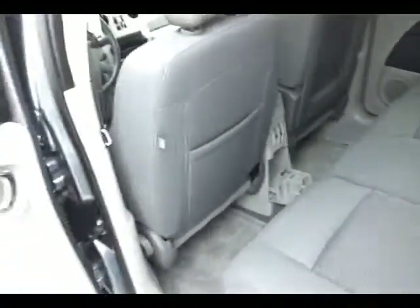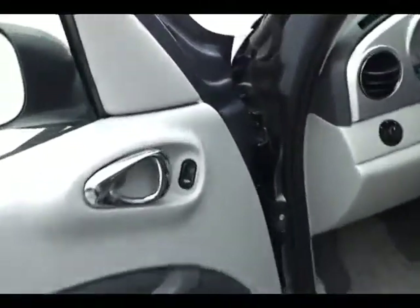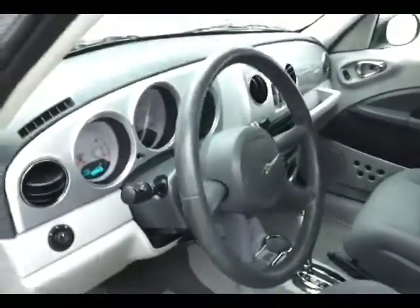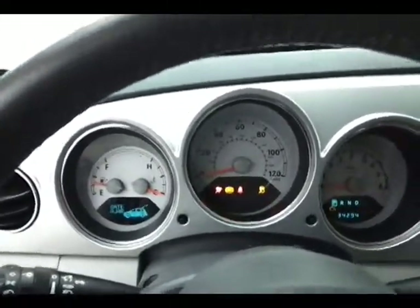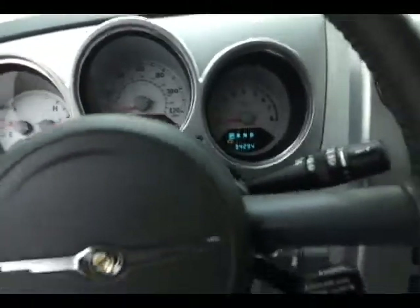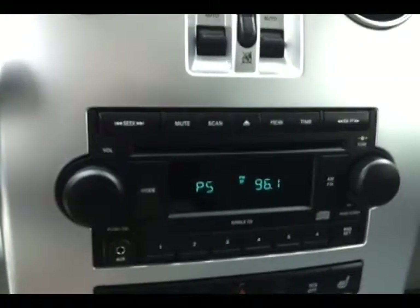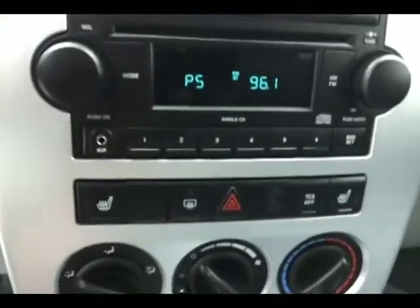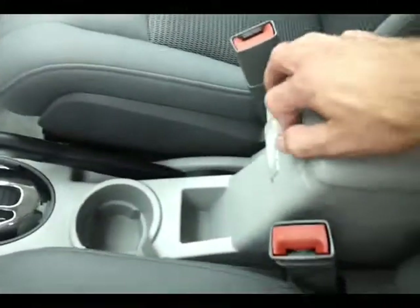It has keyless entry, power locks, power mirrors, power driver seat, tilt wheel, and a leather wrapped steering wheel for comfort. Silver face gauges, very easy to read. Temperature and compass display, cruise control, and the signature Chrysler analog clock. Power window controls are in the center. CD player with auxiliary input allows you to connect mobile media devices like iPods or MP3 players. Heated front seats. Heating and air conditioning controls. Automatic transmission and lots of storage in the armrest. Spacious glove box with all the owner's materials inside.